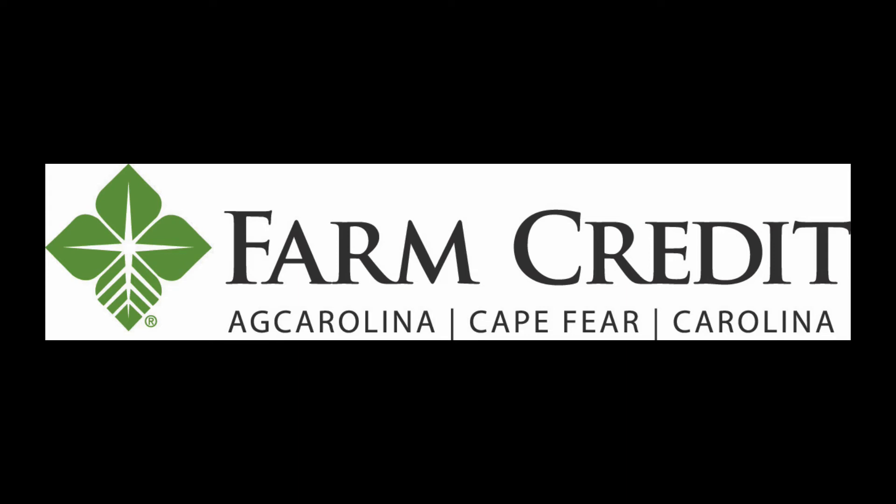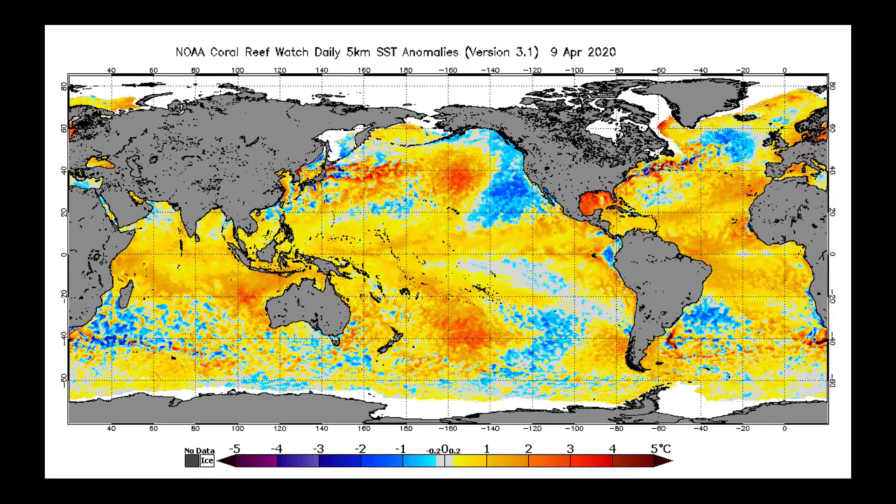Hello, I'm Eric Snodgrass, Principal Atmospheric Scientist at Nutrien Ag Solutions, and I want to thank you for watching this weekly Ag Weather Update brought to you by the Farm Credit Associations of North Carolina. We're going to begin today's video by talking long term — we're going to look out at summer and look at some of the major drivers of this summer pattern. I'm going to take you back one month ago on April 9th, and we're going to look at sea surface temperature anomalies, which means differences from normal.